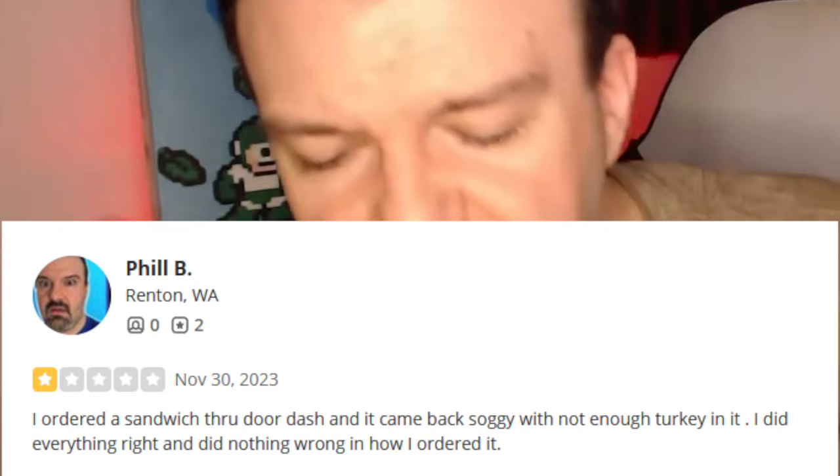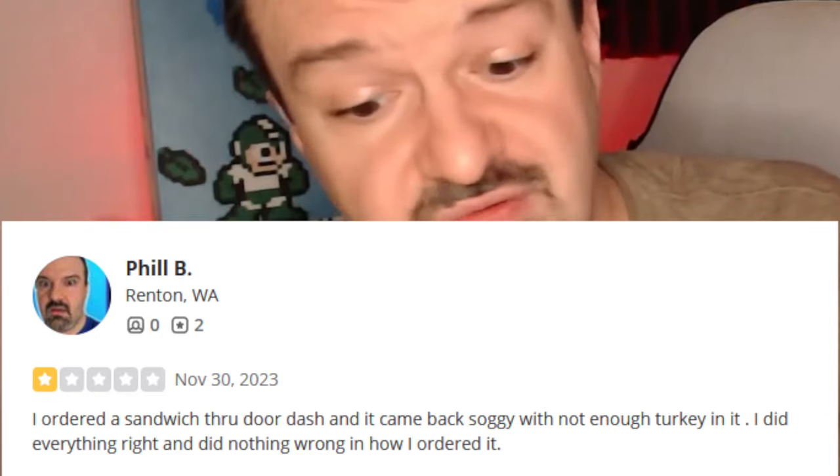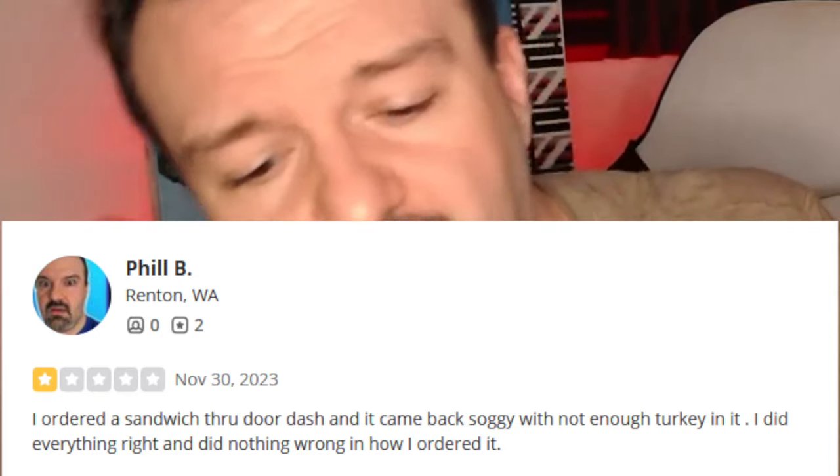I like the bread, but I do feel like it got soggy on the bottom because it got delivered. See how it's soggy on the bottom? I feel like if I got it fresh it probably would have been much better, and there's nothing you can do about that — they're too far away. I wouldn't even go there to eat. The bread is delicious, kind of gooey on the inside because of all the condiments. Yum.